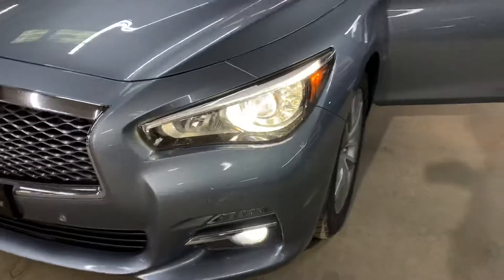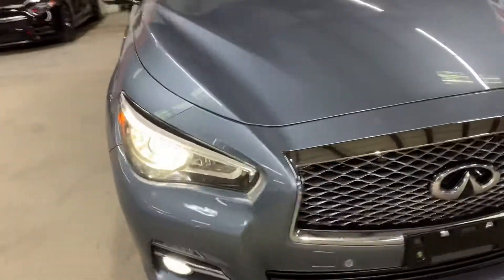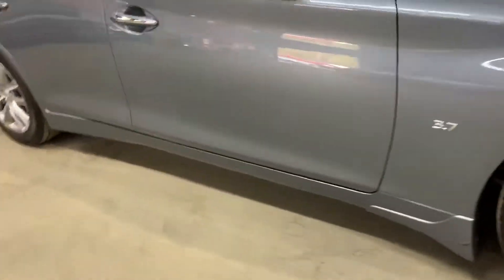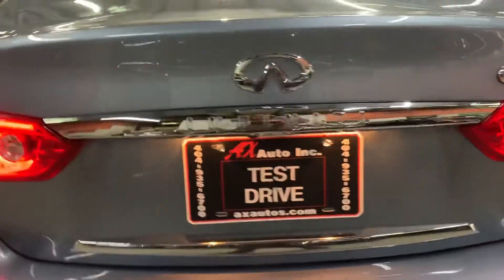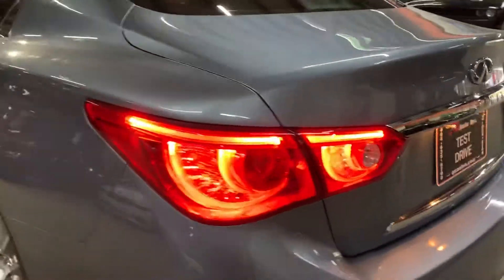Headlights and fog lights are working good. It's usually only headlights or fog lights at one time. Tail lights are also working good, looking good. Got your plate lights there as well. So once again, all the lights are in pretty good shape and pretty good condition.